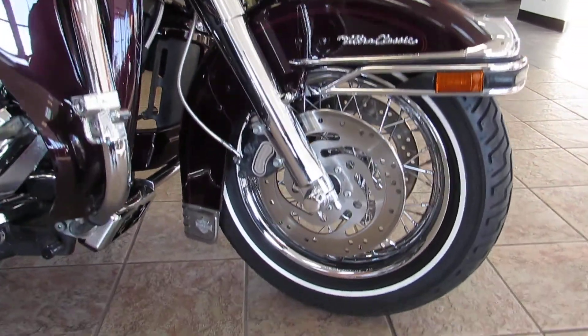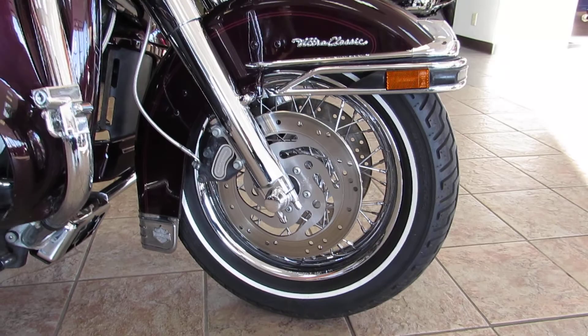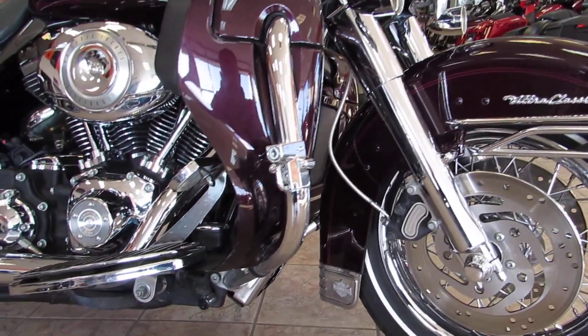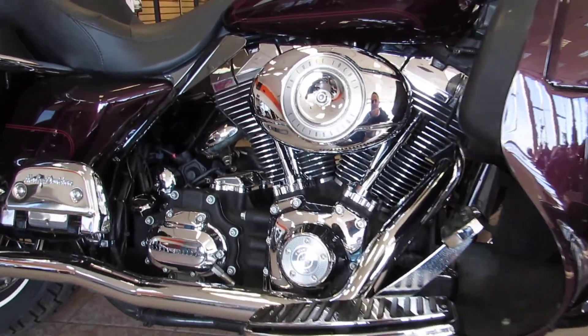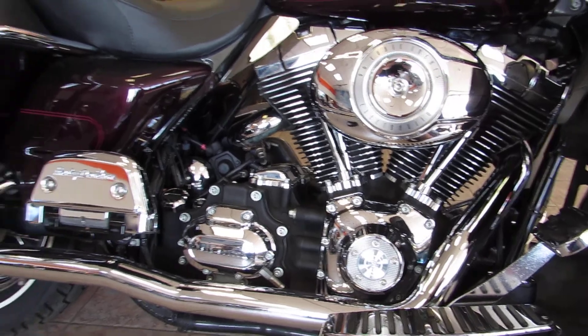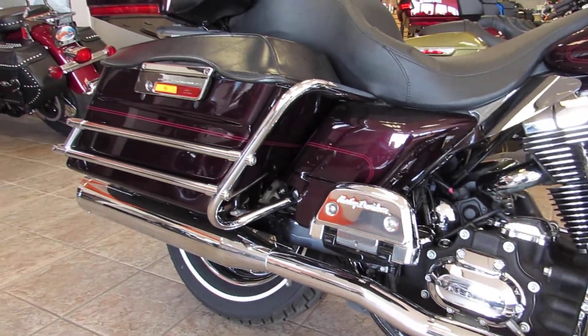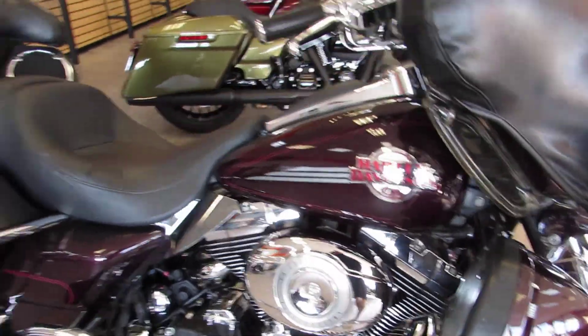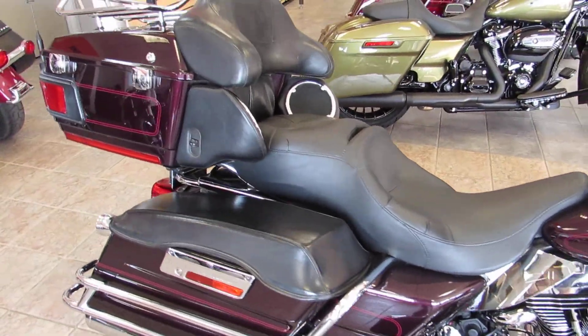Up front you'll see it's got the upgraded profile laced wheel, chromed out front end, and steel braided lines. 2007 was the first year for the 96 cubic inch motor and of course the six-speed transmission. You can tell this is the black cherry paint scheme. This bike does have 74,000 miles on it, but it is certified and eligible for Harley-Davidson's extended service plan.